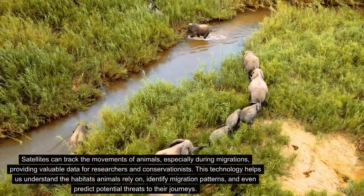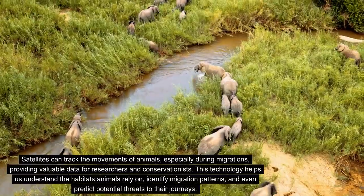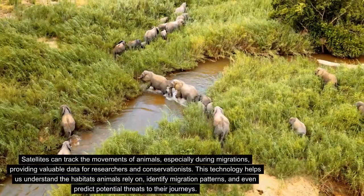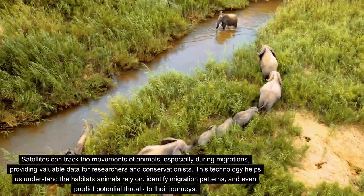Satellites can track the movements of animals, especially during migrations, providing valuable data for researchers and conservationists. This technology helps us understand the habitats animals rely on, identify migration patterns, and even predict potential threats to their journeys.